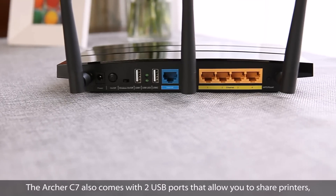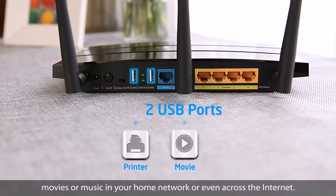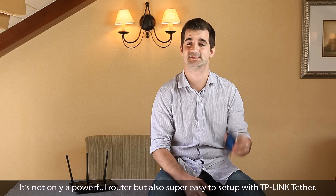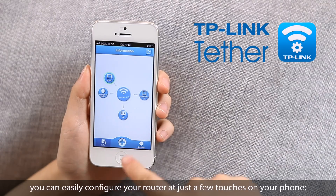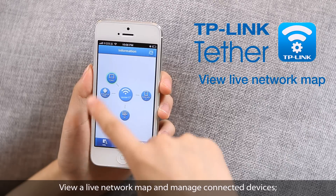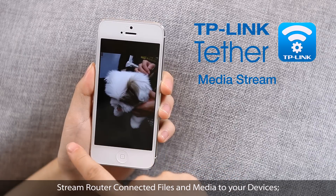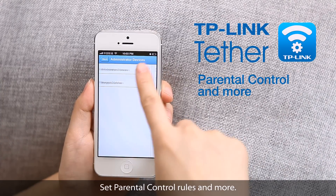The Archer C7 also comes with two USB ports that allow you to share printers, movies, or music in your home network, or even across the internet. It's not only a powerful router, but also super easy to set up with TP-Link Tether. Using TP-Link Tether, you can easily configure your router with just a few touches on your phone, view a live network map and manage connected devices, stream router-connected files and media to your devices, and set parental control rules and more.